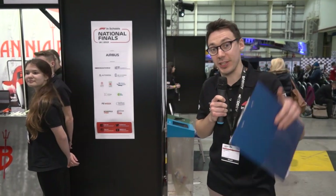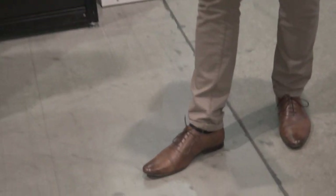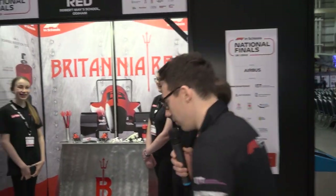It is day two of F1 in Schools UK National Final 2019, taking place here at the magnificent Airbus A380 Wing Factory in Broughton. You can tell it's a special day because I've gone for the special ceremony shoes. We haven't had the pit walk of the professional class yet, so let's start with team Britannia Red.